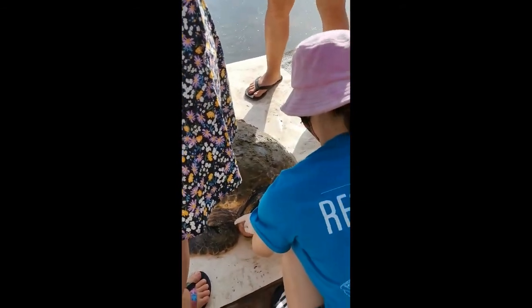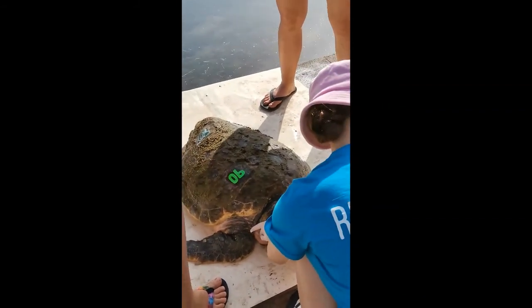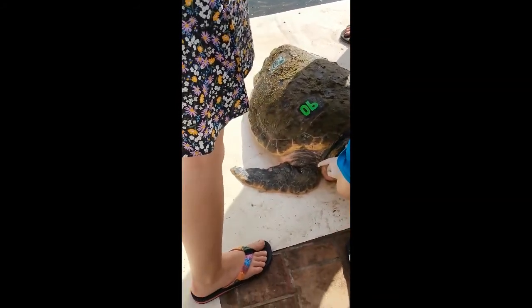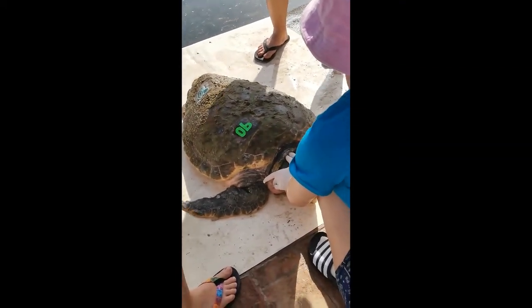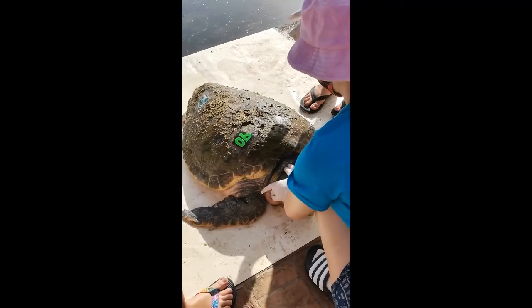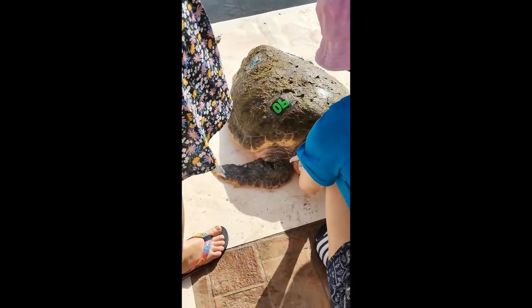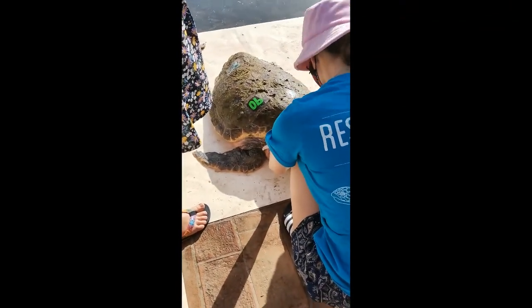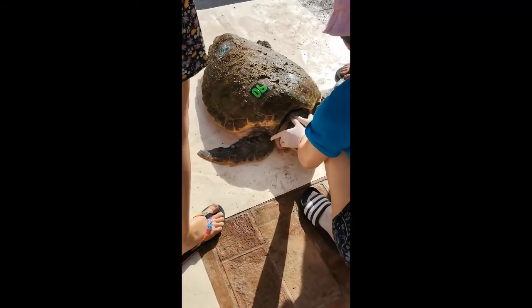Our largest turtle ever recorded was four years ago — we measured him at 93 centimeters long. Then two weeks later, he had been hit by a boat and died. The biggest turtle we'd ever recorded, the oldest, died because of human influences. What we're doing now is working to protect them — making sure when a turtle is out of the water it's free from any hooks, lines, or foreign objects.